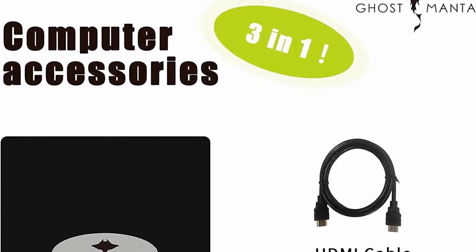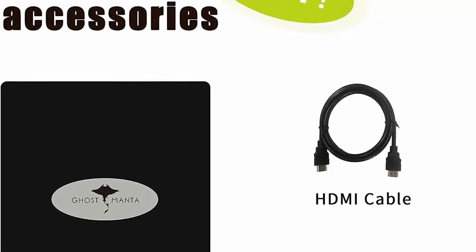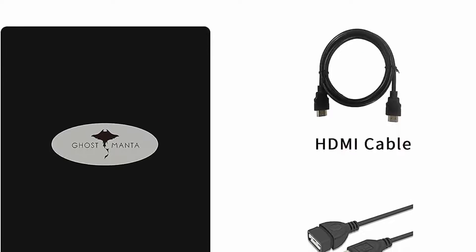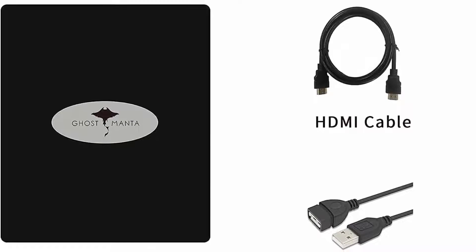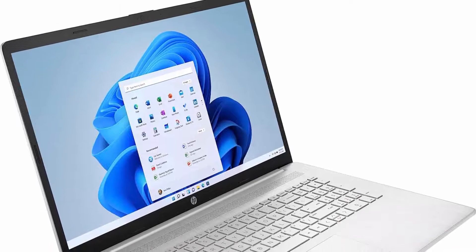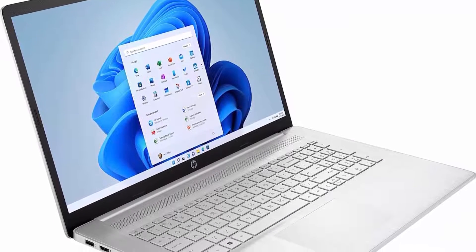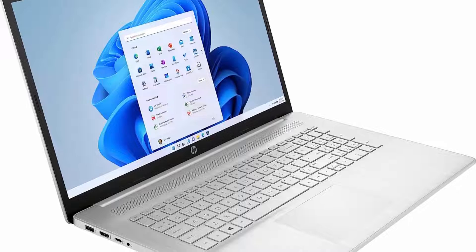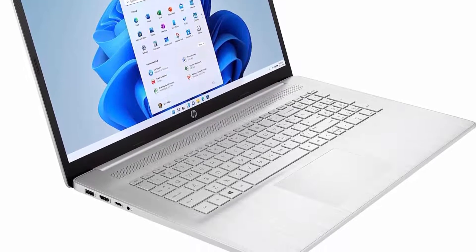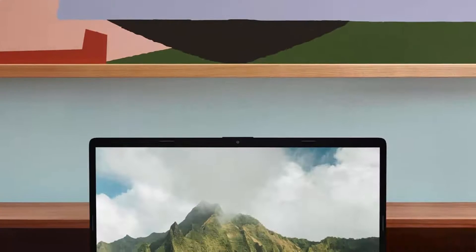Intel 11th Generation Core i5-1135G7, 2.4GHz base frequency, up to 4.2GHz with Intel Turbo Boost technology. Experience power and responsive performance to boost your productivity. Enjoy immersive entertainment and gaming. 17.3-inch FHD Display, 1920x1080, IPS, Anti-glare. Enjoy vibrant, crystal-clear images with 178-degree wide viewing angles.